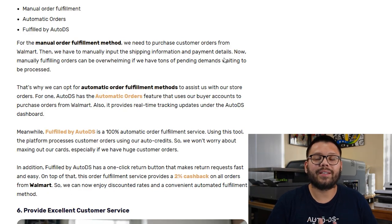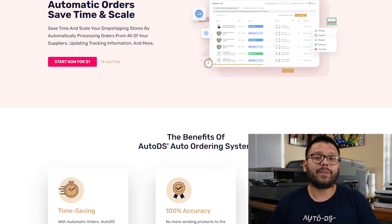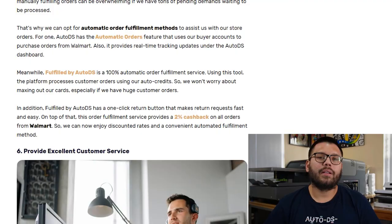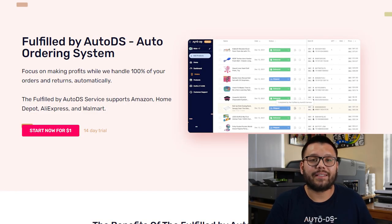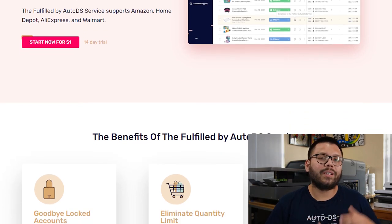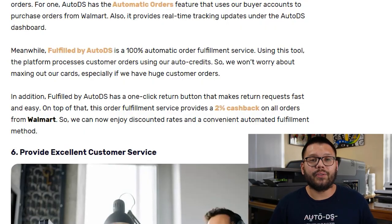You can automate the entire process by either using automatic orders or fulfilled by AutoDS. With our automatic orders feature, once a customer places an order on your store, AutoDS logs into your supplier's website using your credentials and buyer account, makes the purchase on your behalf, and has it shipped to your customer — with real-time tracking updates accessible in the AutoDS dashboard and to your customer. With fulfilled by AutoDS, you load a balance onto your AutoDS account, and AutoDS makes the purchase using AutoDS accounts instead, so you don't have to worry about using your buyer accounts or maxing out your credit cards.